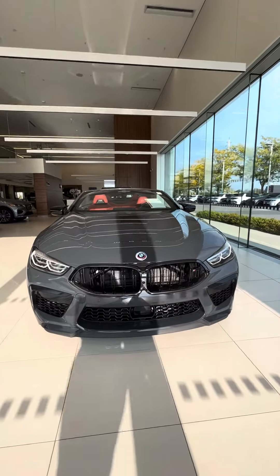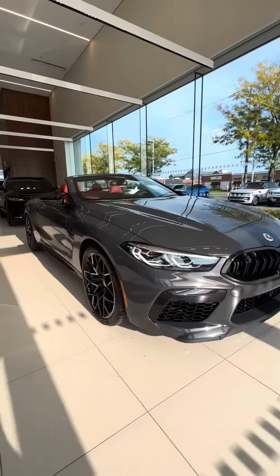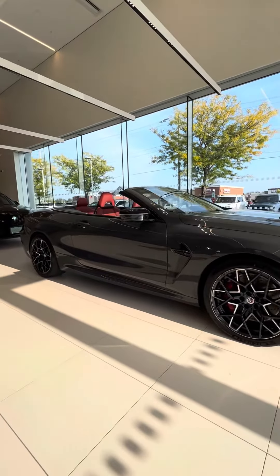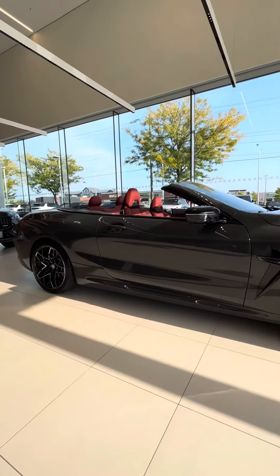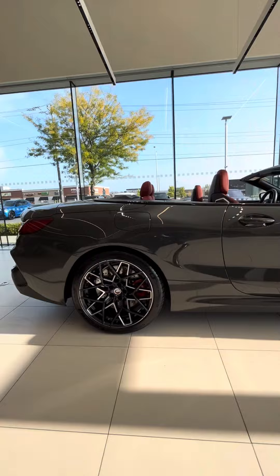Welcome everyone, this is Holly Levesque, your Jaguar Land Rover Sales Consultant. I have exciting news — I have a 2023 BMW M8 Competition Convertible available for sale now.